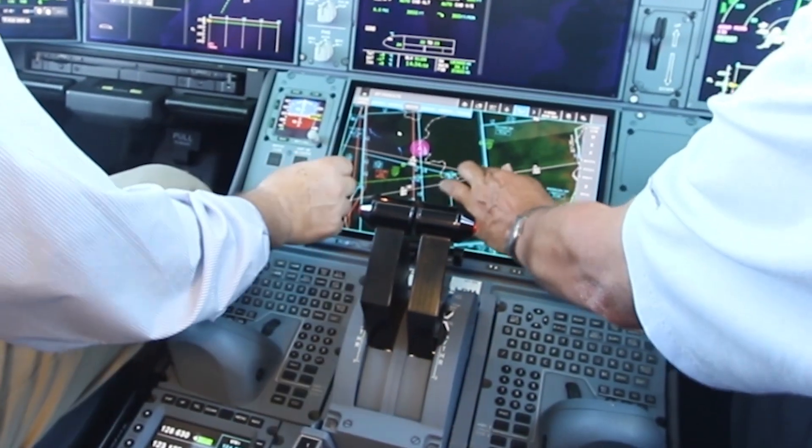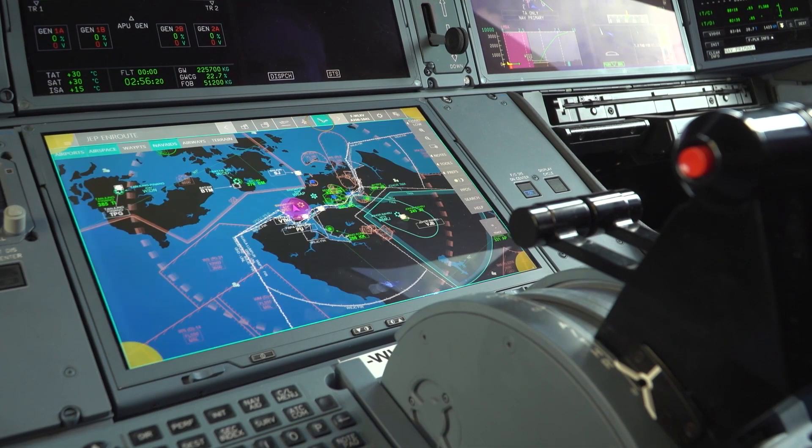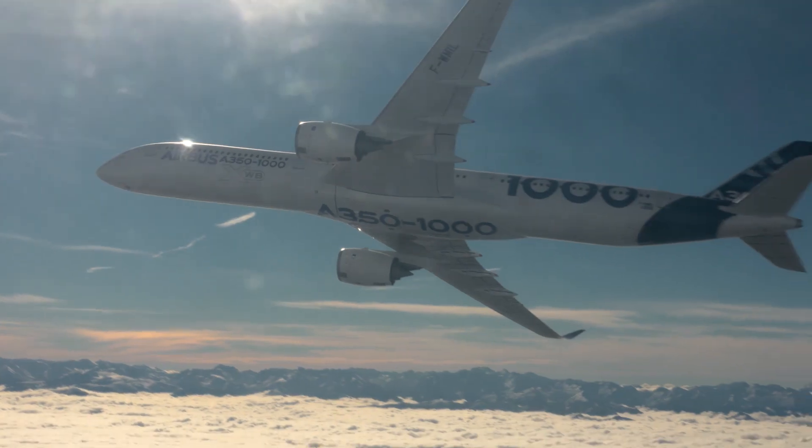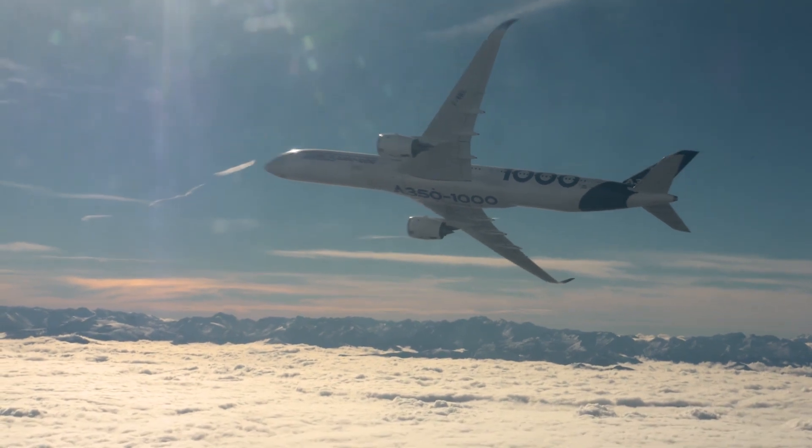Having flown most of the Airbus fleet as a preview pilot for Flight Global, I can assure you that a transition to the A350-1000 from any of the Airbus fleet will be quite simple. Airbus has done a great job of harmonizing their cockpits across their range, from their small twin to the big A380. It looks like the A350-1000 will be a big hit and an easy transition for those lucky enough to fly it.